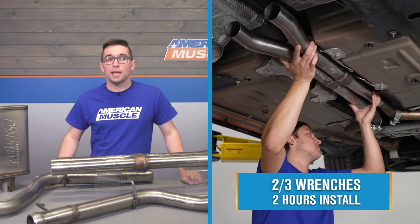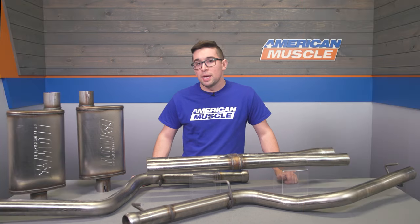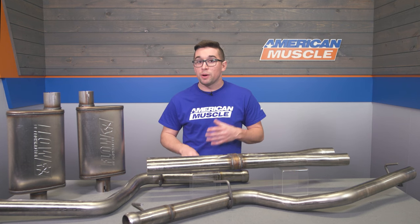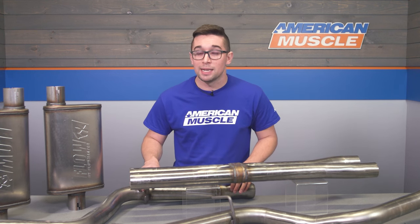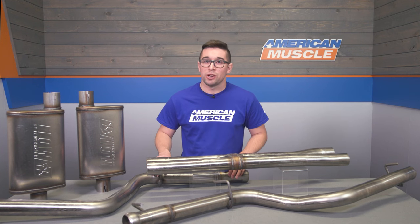Installation is going to come in at a 2 out of 3 on our difficulty meter, and it should take you about two hours to get the job done. As with any exhaust, it can get a little finicky if you're doing it down in your driveway without a lot of clearance, but it's certainly something you can accomplish at home. Just make sure you've got some time on your hands. Let's go ahead and throw it over to the install bay.